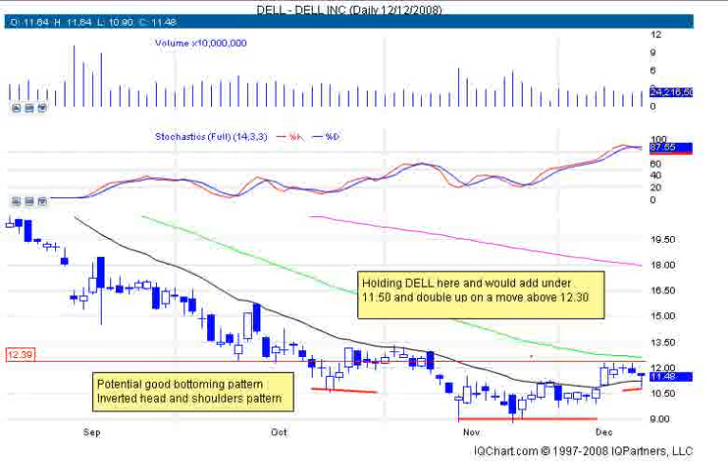Hello everyone, good evening. This is DayTrader Rockstar for daytradingradio.com. This is a preview of the '10 for a Thousand' watch list and some other great information for the week of December 15th. Normally on Sundays I send out a very nice detailed watch list composed of at least 10 stocks, defining their buy points, sell points, trigger areas, and technical levels. I'm going to give you a couple of examples here as a preview.